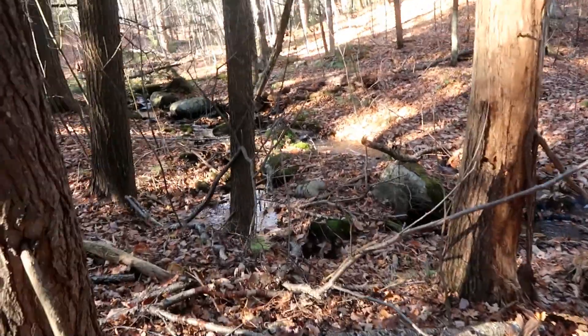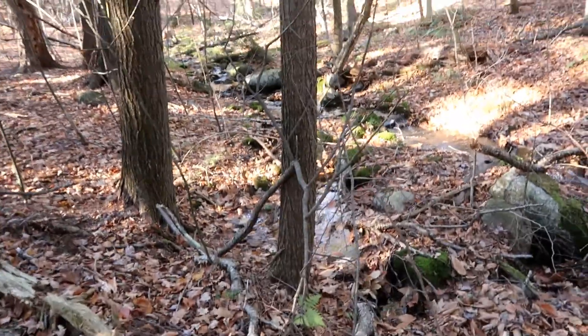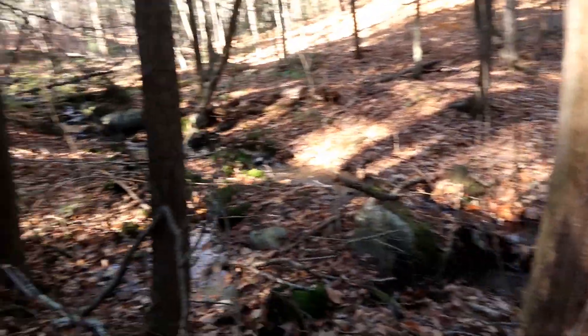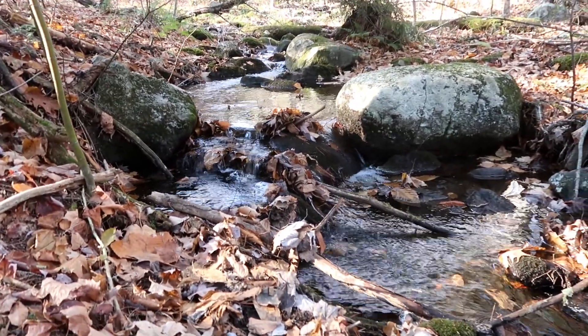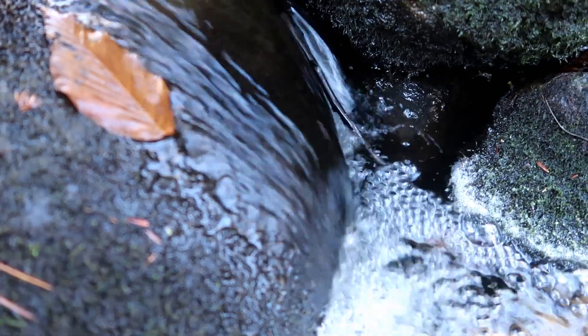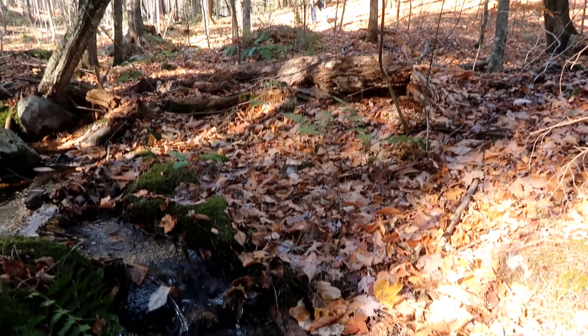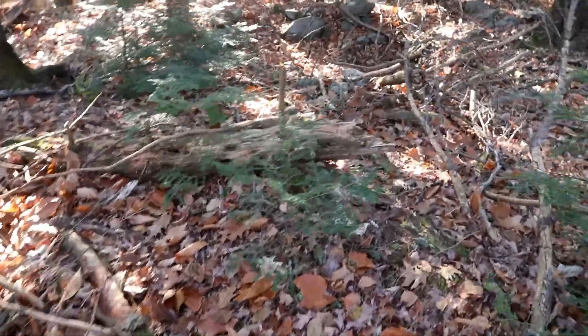Tiger found a beautiful brook behind the cellar hole — check this out! I can name it. How about Silver Creek? Silver Creek's good. I could listen to that all day.